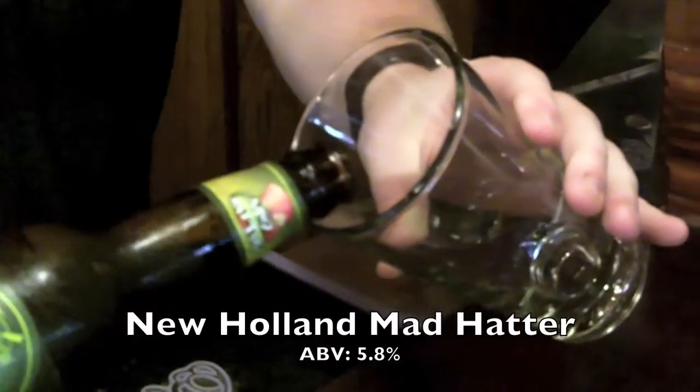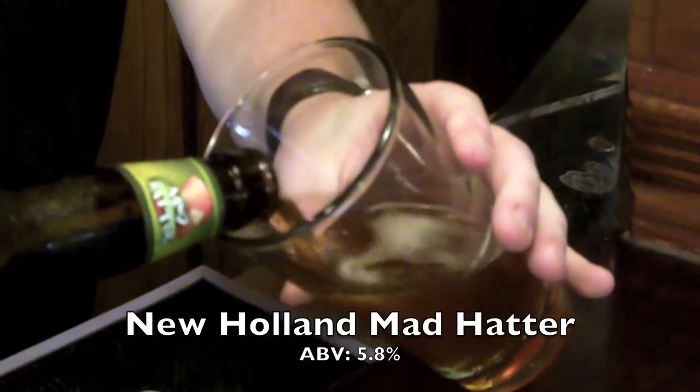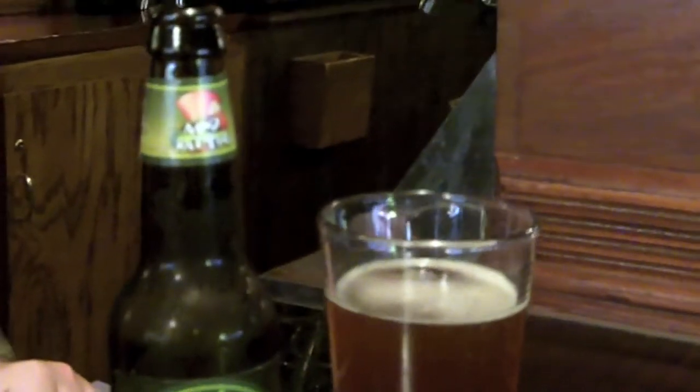And another New Holland beer, our Mad Hatter. The Mad Hatter is classified as an India Pale Ale. It's got dry hopping that provides a distinctive and floral hop aroma, while the lively and hoppy body is a subtle balance with delicious malt notes. Alcohol by volume is 5.8%.